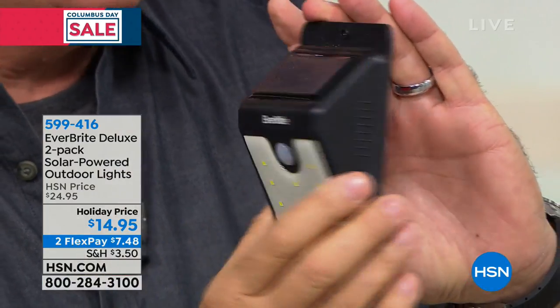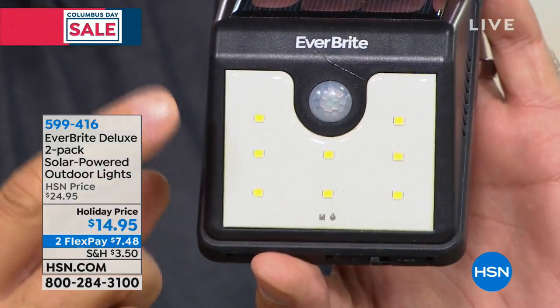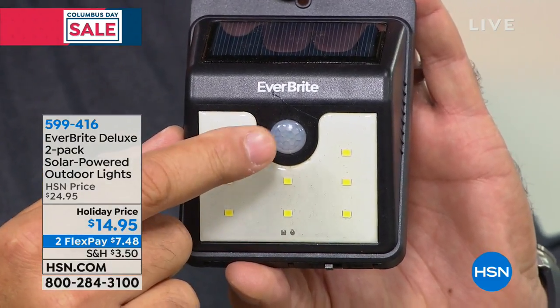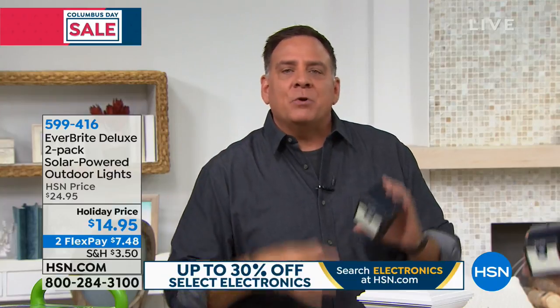This round globe you see right here is actually where the motion sensor is located, as well as the photo cell. The motion sensor detects motion to about 30 feet away. When it detects that motion, this light is going to come on and stay on until either the motion stops or 30 seconds has passed. And then it will turn itself off. The other thing it does — it has a photo cell in here so it self-regulates: when it gets dark, it turns on; when it gets light, it turns off, so it's not wasting power. The solar panel is built in right on top.